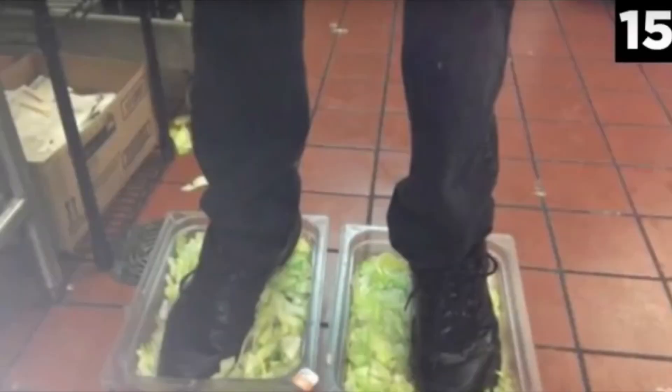Number 15: Burger King foot lettuce. The last thing you want in your Burger King burger is foot fungus. But as it turns out, that might be what you get.